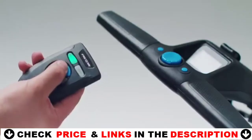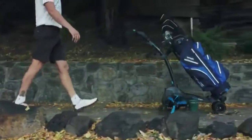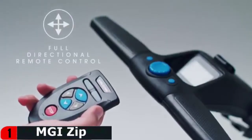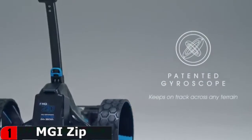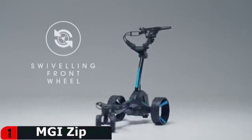It has downhill speed control, which reduces effort while increasing control. The twin calibrated motors provide power and agility, allowing you to tackle even the most difficult courses.